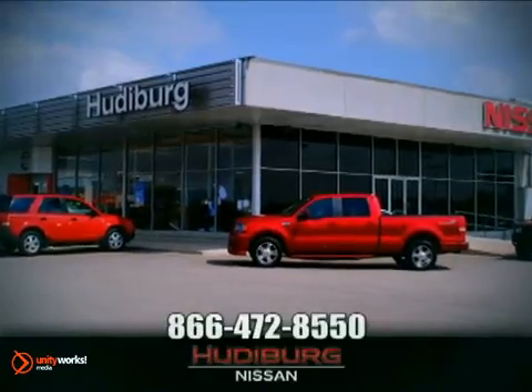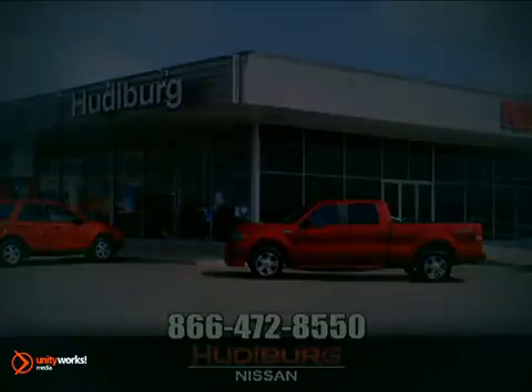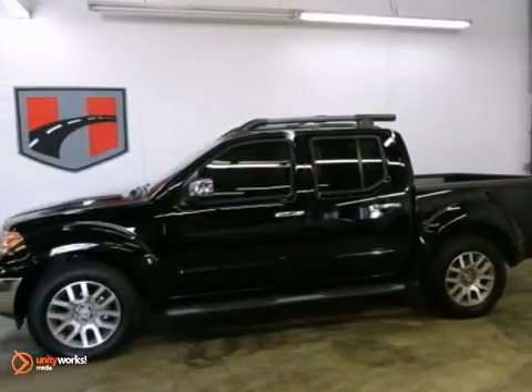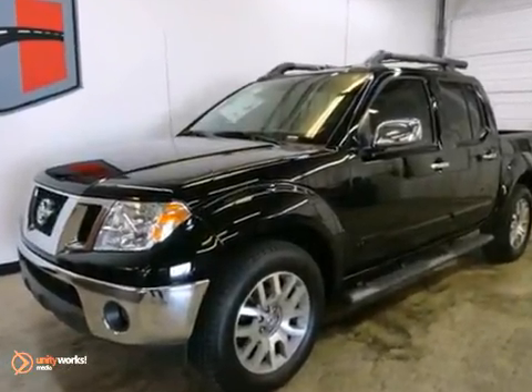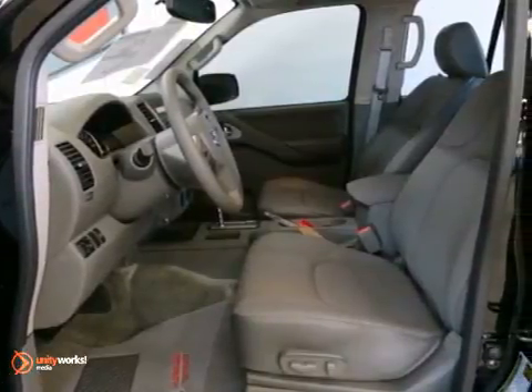At Hudeburg Nissan, we'll give you more. If you want an amazing deal on an amazing truck that will not break your pocketbook, then take a look at this fuel-efficient 2012 Nissan Frontier.